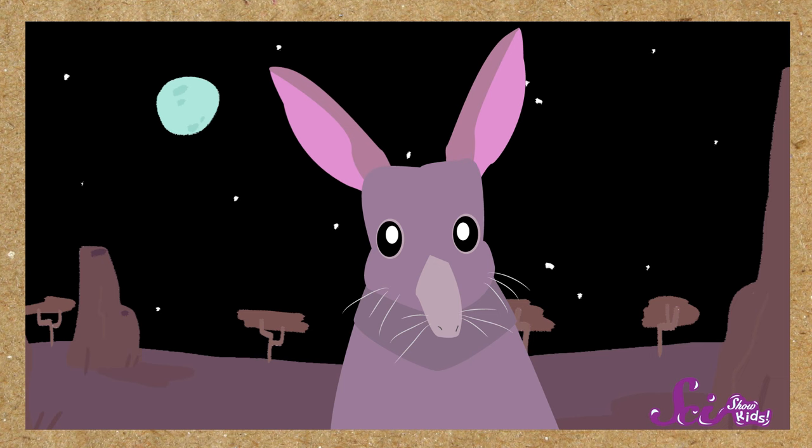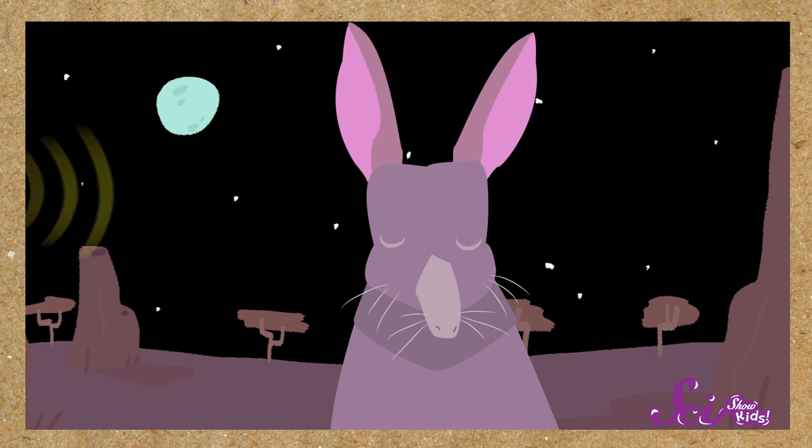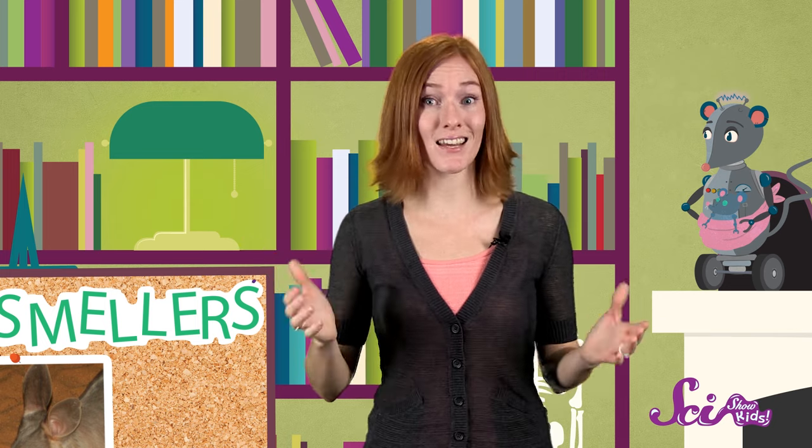Another thing about bilbies? They have giant ears! Their big ears give off heat to help keep them cool. And they can also pick up sounds from miles away, so they can hear predators that they couldn't spot in the dark. If they hear or smell trouble coming, bilbies scurry back into their deep burrows, the dens that they dig underground.